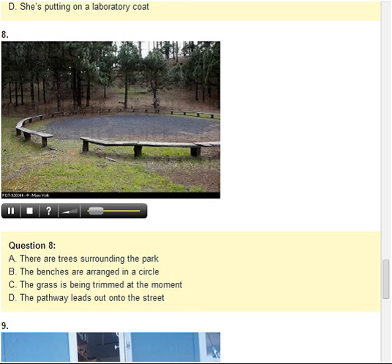Number 8. Look at the picture marked number 8 in your test book. A. There are trees surrounding the park. B. The benches are arranged in a circle. C. The grass is being trimmed at the moment. D. The pathway leads out onto the street.